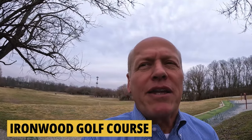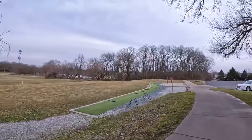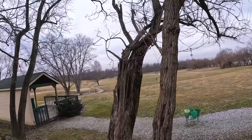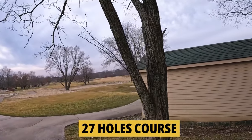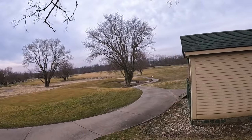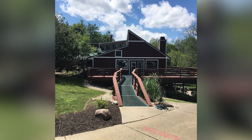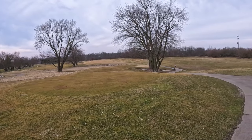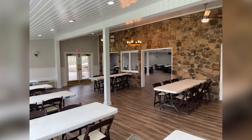At Ironwood Golf Club in Fishers it's the end of February and the parking lot is full of golfers. They've got a driving range, lots of woods and water, and a 27-hole course — very pretty and well maintained. They have a variety of leagues, a full junior program with leagues and camps for kids from age 5 and up, lessons, and memberships for singles, family, junior, senior, and young professionals. The clubhouse also has banquet facilities.